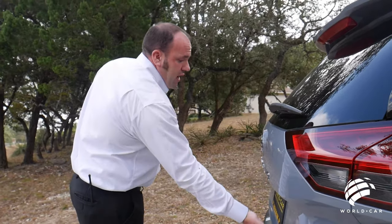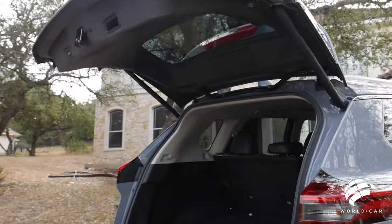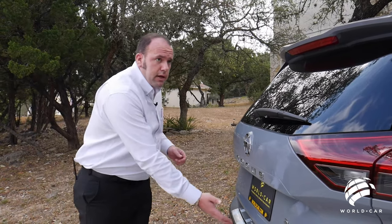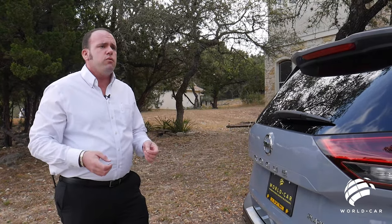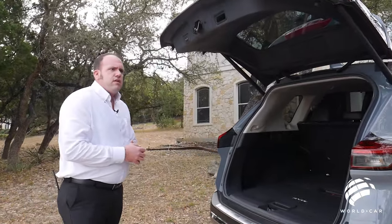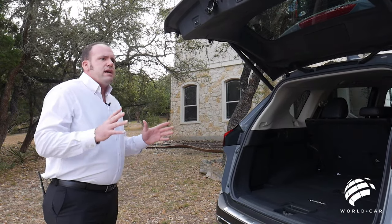Coming into the back, you do have a power lift gate which is motion activated. So if your hands are full, as long as you have the key in your pocket, you can come up, kick your foot underneath the door, and it will automatically power open. By pressing the lock button, it'll close and then automatically lock the vehicle and set the security system — one touch to do all that. Great feature to have, especially if you have your hands full, shopping carts are full, or you've got the whole tribe of kids behind you — it just makes life a little bit easier.